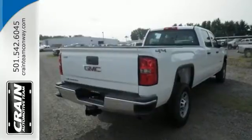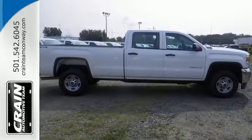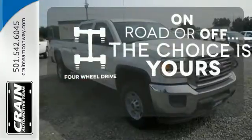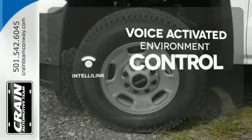This pickup comes nicely equipped with a V8 engine, Allison 1000 6-speed transmission, trailer sway control, four standard upper tie-downs for cargo management, and Stabilitrak. The four-wheel drive allows you to go anywhere. The IntelliLink system allows you to control your music, hands-free calling, and so much more with just the sound of your voice.